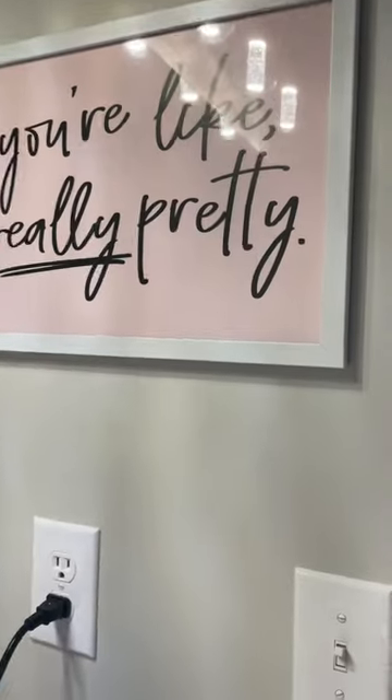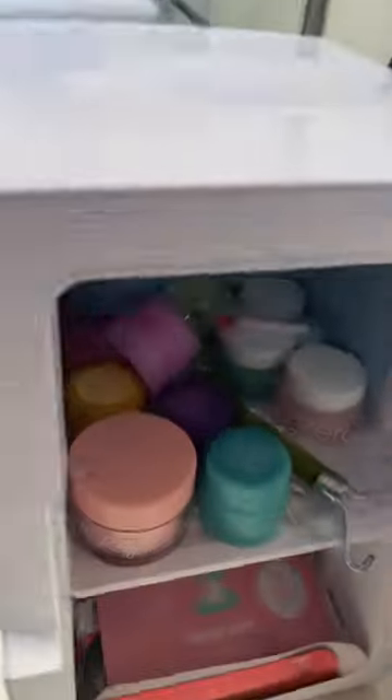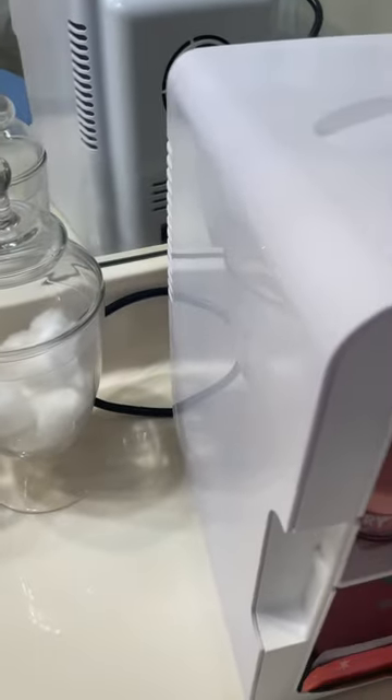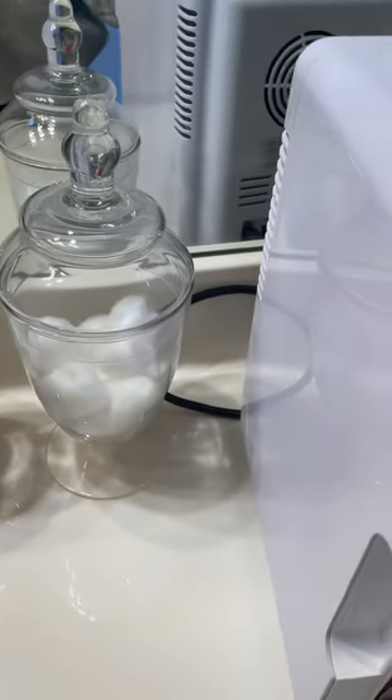First we have this picture that says 'you're like really pretty, because you are really pretty.' Then we have my mini fridge — the light turns on. When you open it you can see there are sheet masks in here. I'm obsessed with sheet masks and I also have this 448 one which is also pretty good. I also have a gua sha and this roller thing.